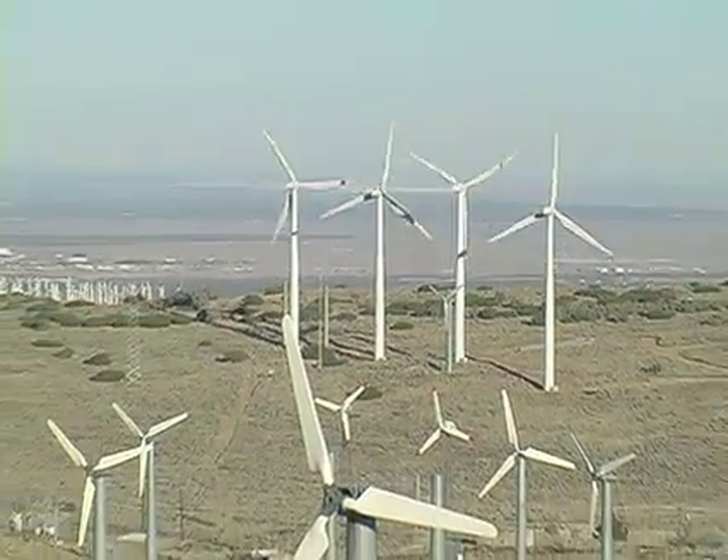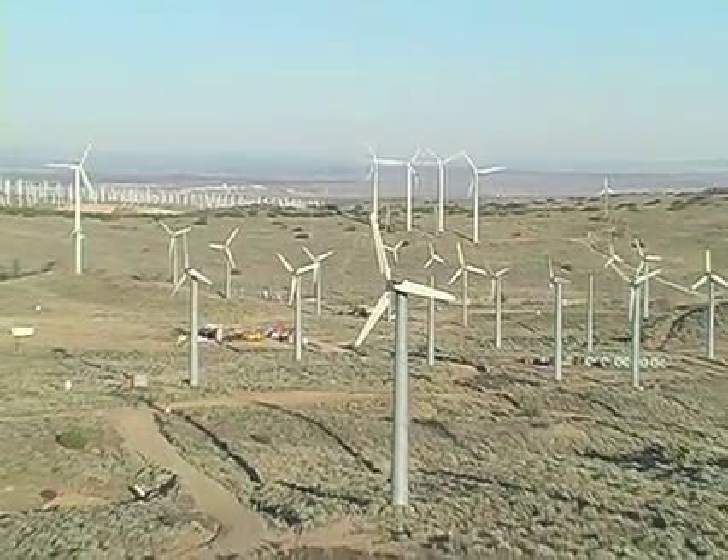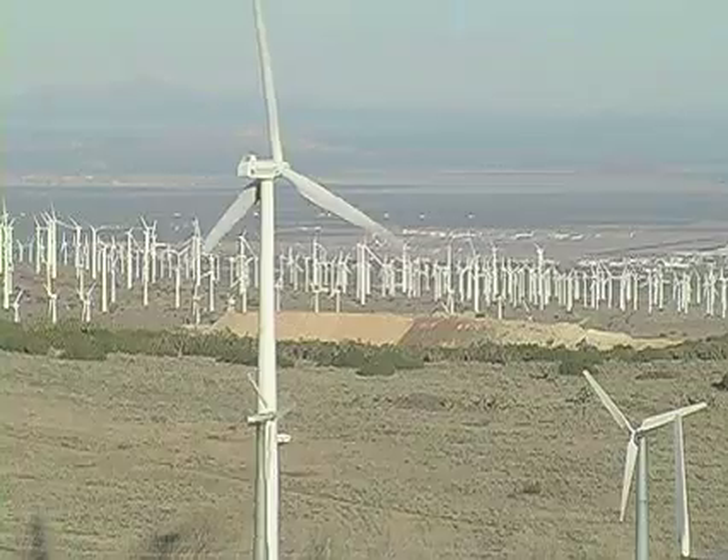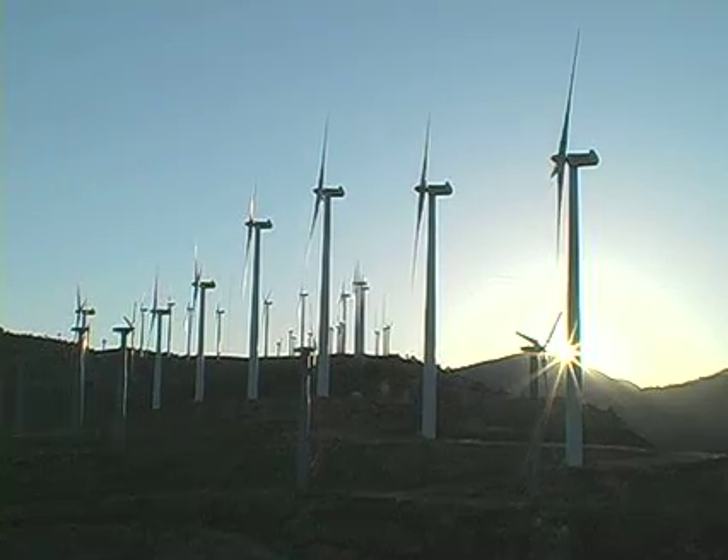Wind farms like this one in California are becoming more common in rural areas of the U.S. An industry association says last year alone, wind power capacity in America grew by 45 percent.